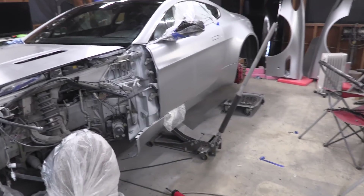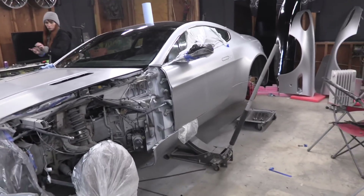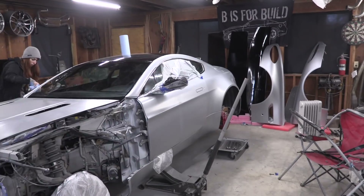Moving forward — I got tires put on the wheels, so I'll bring those in, put the wheel spacers on the front, install all wheels all the way around, then lower the car. Meanwhile Chelsea is going to mask off the chrome trim so we can paint that.